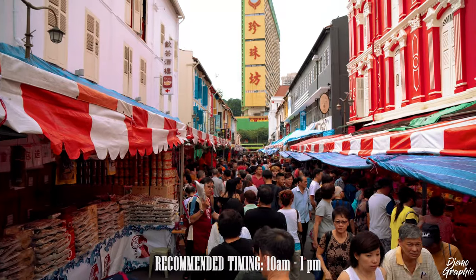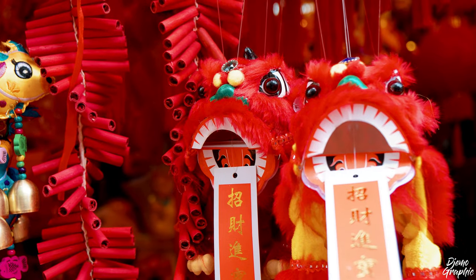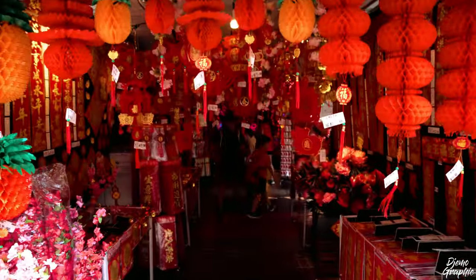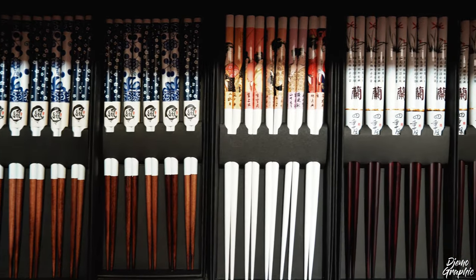I do have to say most of the shots were taken during Chinese New Year, so if you come at any other time it's going to be much less crowded, but also less decorated. There are plenty of shops that sell various kinds of Chinese souvenirs, such as lanterns, paintings, statues, or even chopsticks.